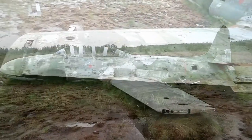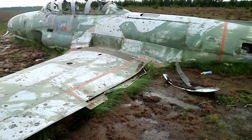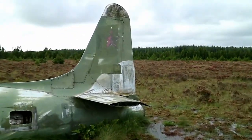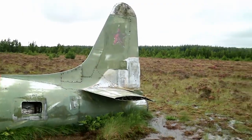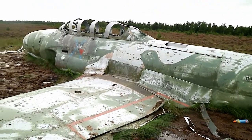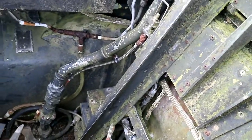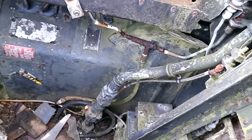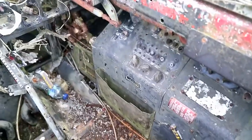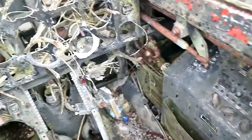So here we are, look at this — up close. Leaning over and a lot of the knobs and dials are actually still here, and you can read a lot of them.